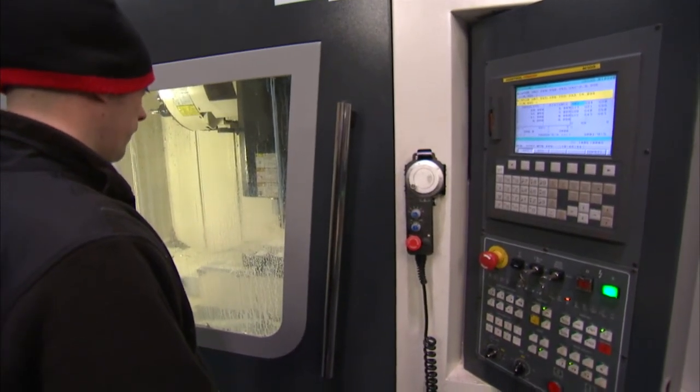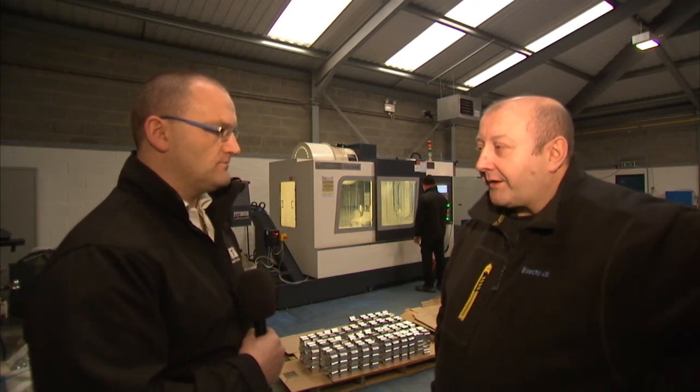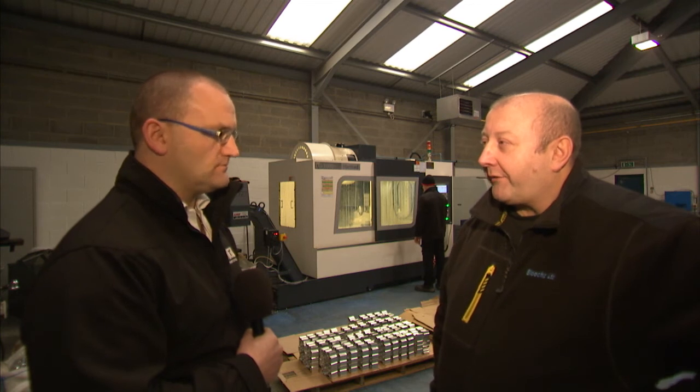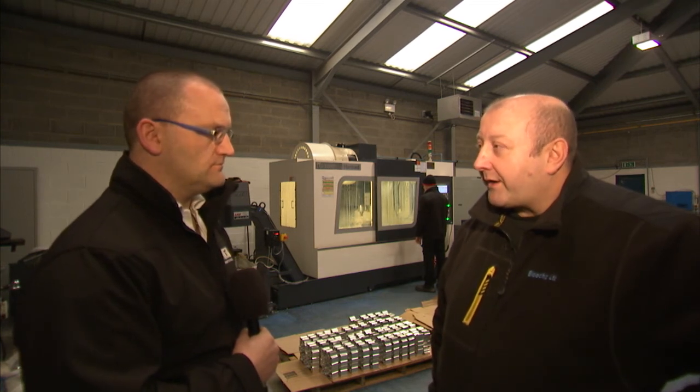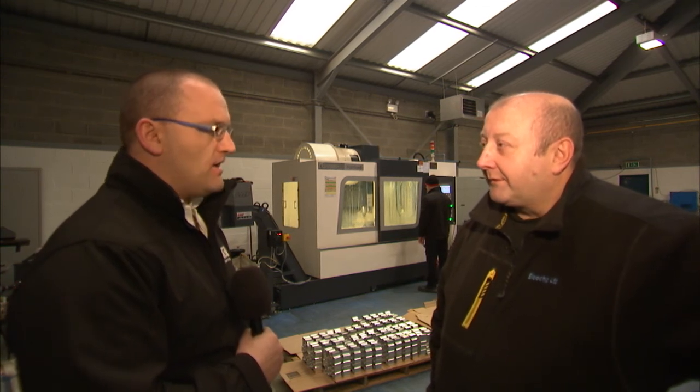So Mike, you've seen these complex components — happy with LMT, use them again in the future? Yes, certainly. They've been very good from start to finish and the ongoing support — if I need any technical help it's only a phone call away; they're always willing to help. Great — so if you've got complex prismatic components or any components, why not give the guys at LMT a try.